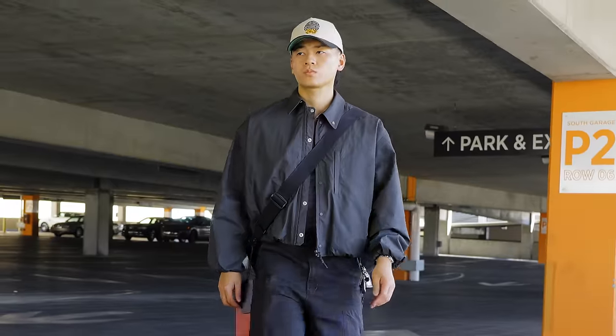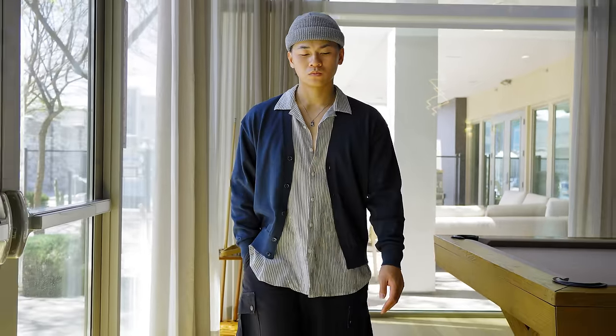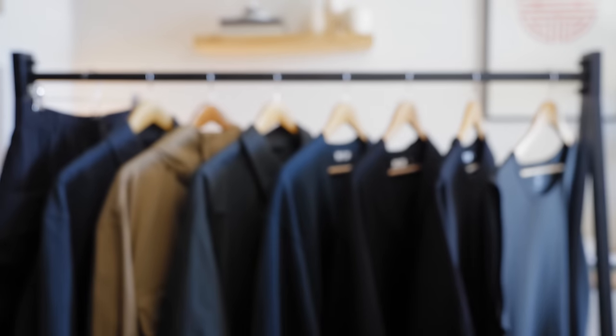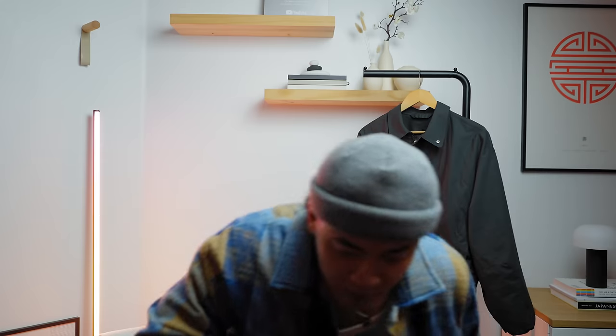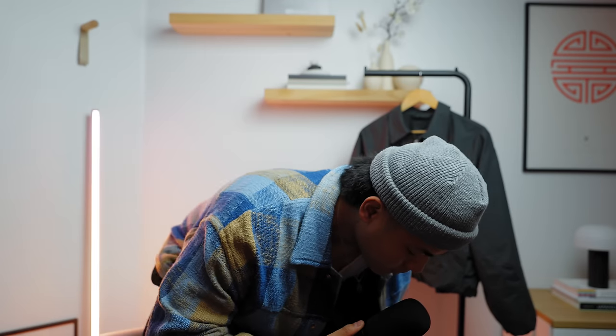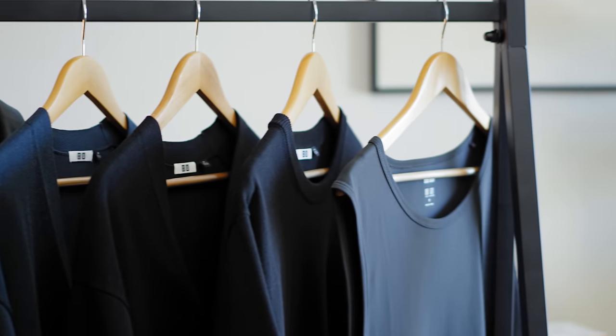Uniqlo just released their U Spring Summer 24 collection. Is it any good? Did the quality go down? Let's find out. So let me get into position and give you guys a quick spoiler: this collection is quite decent. This brand does focus on the basics, but some of these pieces left a lot to be desired. Let's start off with the phenomenal stuff.